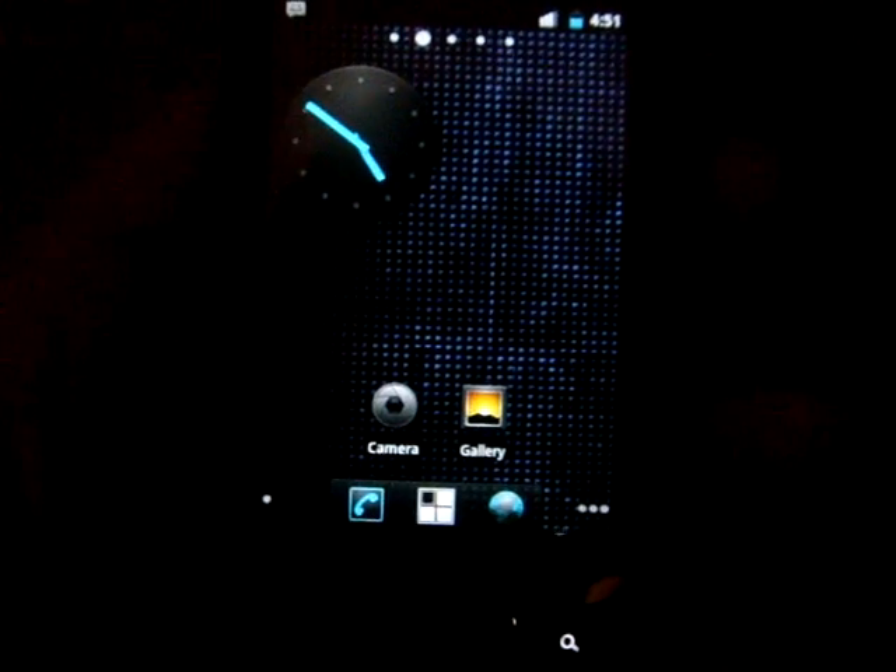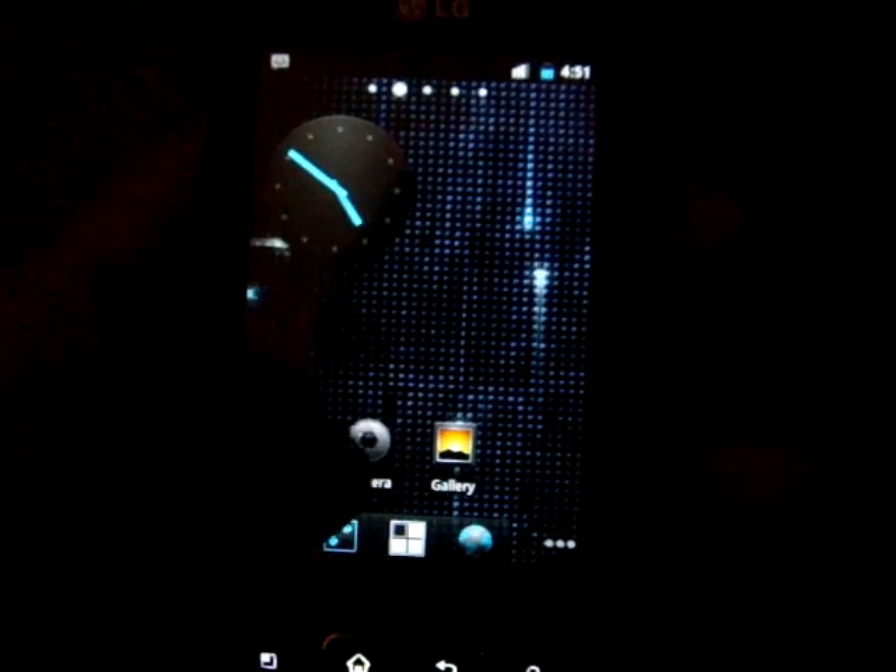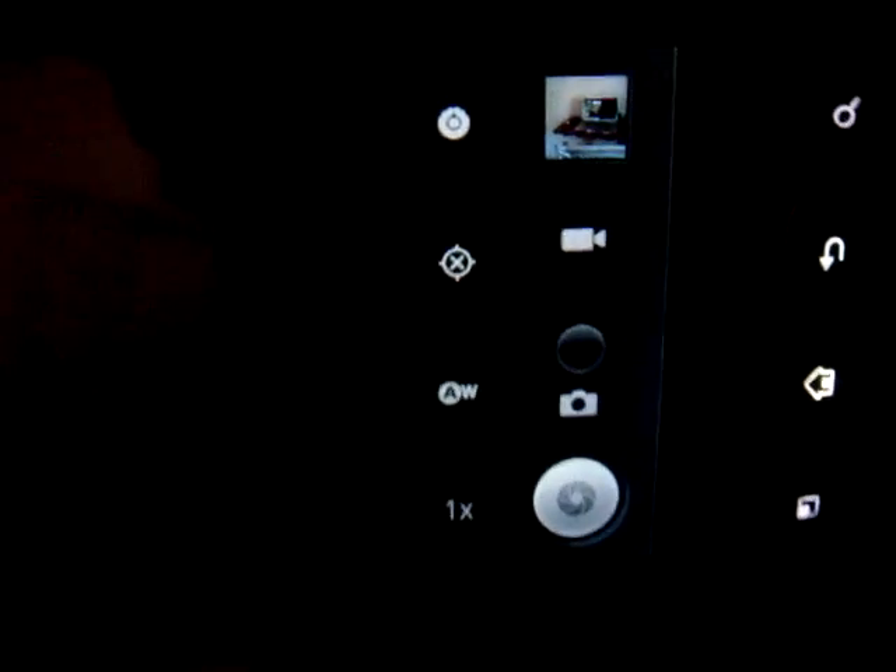It has a new dialer too. It has a new camera interface with a whole lot of new options in the camera.